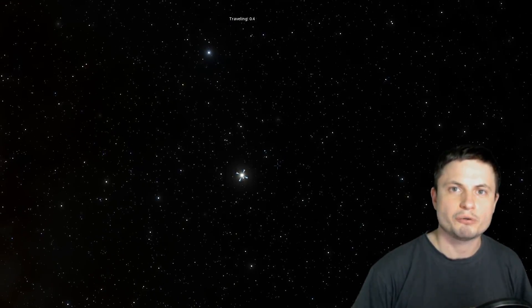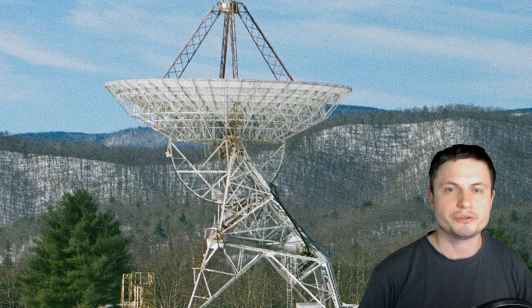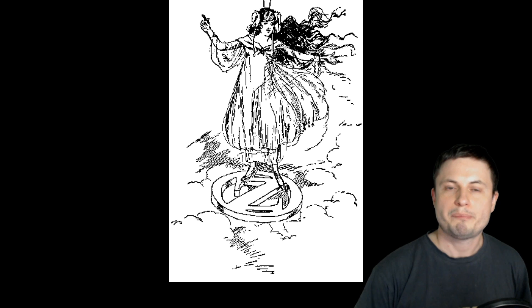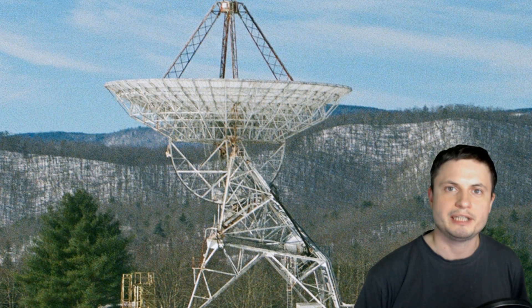Interestingly, Epsilon Eridani, along with a star known as Tau Ceti, was originally the first object ever investigated under SETI. Back in the 1960s, the very famous scientist Frank Drake used a telescope for the so-called Project Ozma — apparently named after Princess Ozma from The Wizard of Oz. During this project, they investigated two of these stars for potential signals, specifically looking at radio signals around 1.4 GHz — the so-called hydrogen line — to see if anyone was trying to communicate with us. But obviously, nothing was discovered.